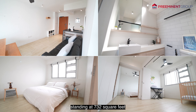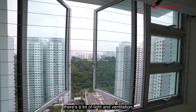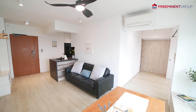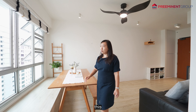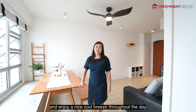Standing at 732 square feet, this home is cosy and well-maintained. With this being high floor, there's a lot of light and ventilation coming in through the house. This living room is also nice and squarish, making it perfect for families. Having a north-south orientation, this home has a nice greenery view of the southern ridges. You don't have to worry about any afternoon sun and can enjoy a nice cool breeze throughout the day.